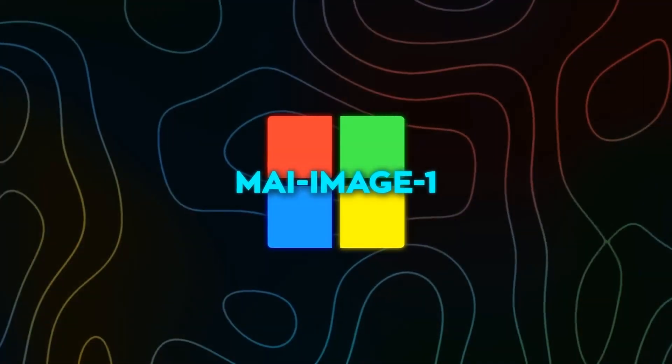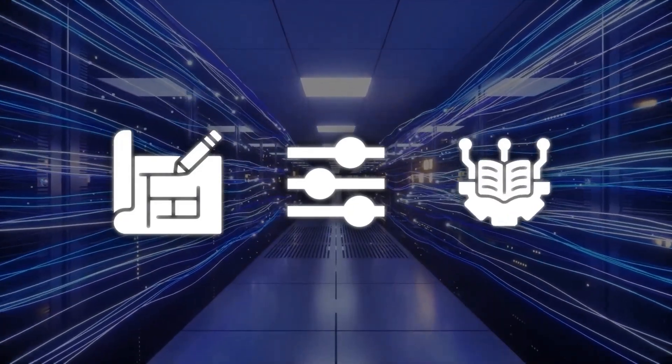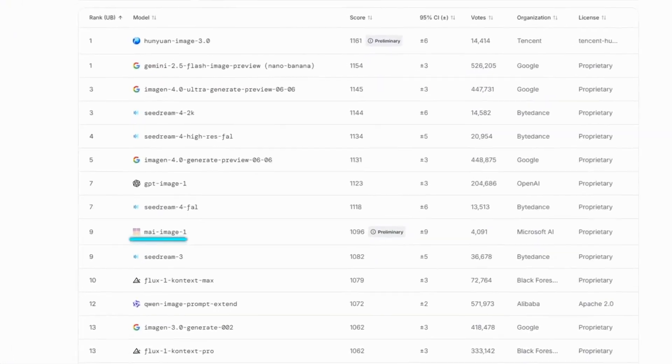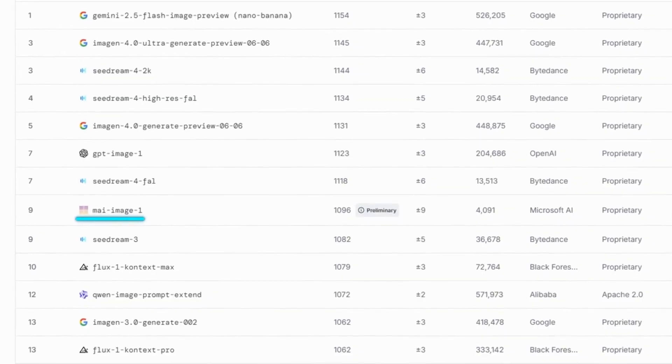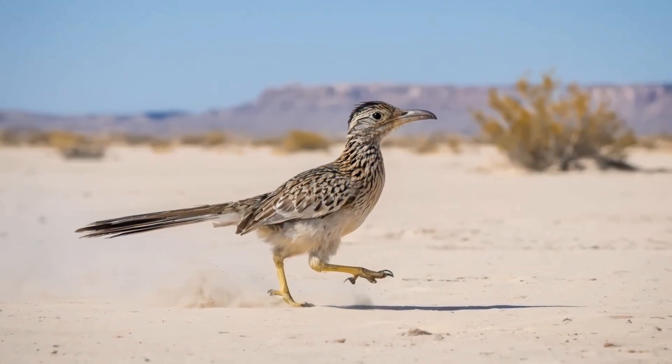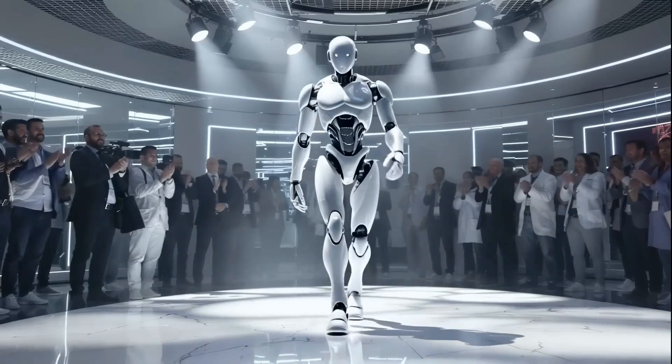There's still a lot we don't know about what's under the hood. Microsoft hasn't shared details like architecture, parameter count, or training data. But based on how it performs, it looks tuned for interactive throughput rather than heavy offline rendering. In simple terms, it's optimized for quick user prompts, low latency, and consistent quality — not massive studio-level pipelines.